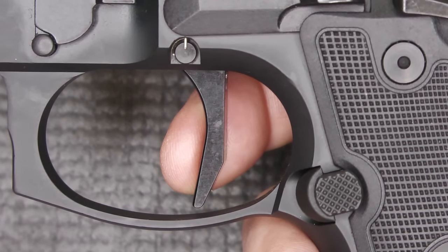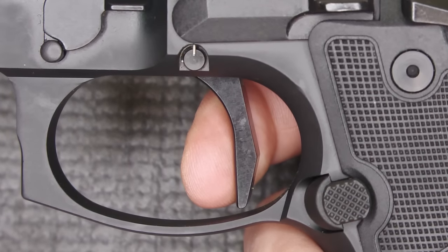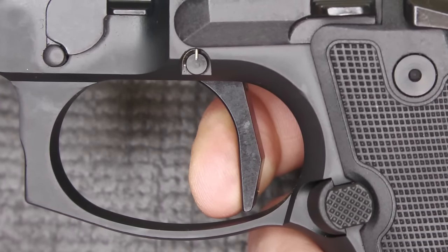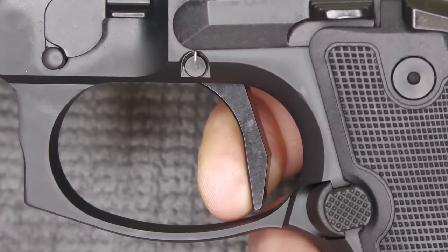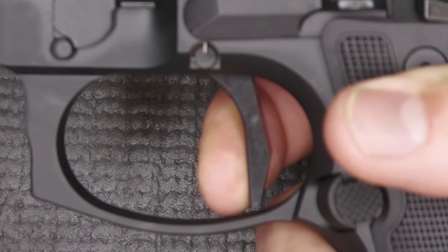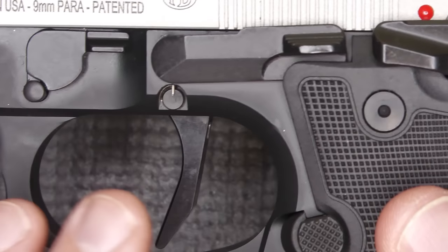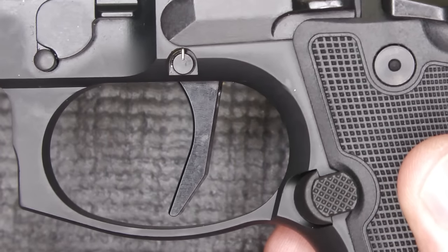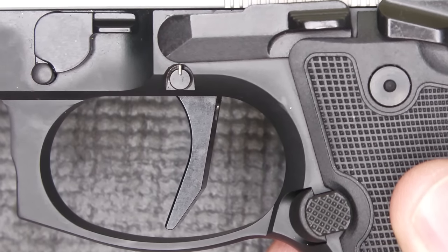The flat-faced trigger is called their X-Extreme S Action Only Flat Face Trigger. The flat-face geometry allows you to bring it straight back for a really crisp trigger pull. There's a little bit of take-up, you hit a wall, and then a nice crisp break — with a very fast reset right there. All internal trigger parts are DLC-coated, which makes the action very slick and the trigger pull very smooth.